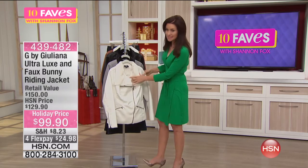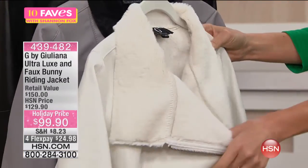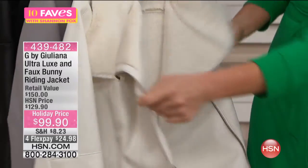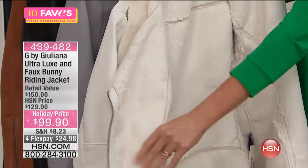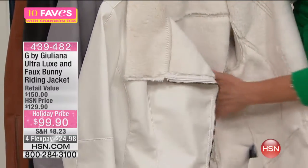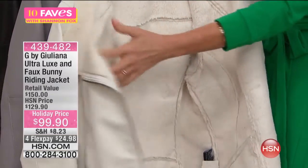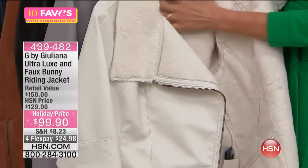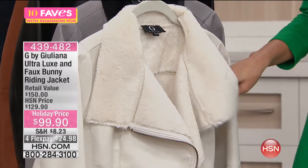The most limited is going to be the white. Look at that incredible look. They didn't just line it on the collar — that faux bunny is all the way inside. So when you take your jacket off and put it on the back of your seat, it's all the way inside. Or if you're wearing a t-shirt, you can feel that beautiful, luxurious fur all the way inside.